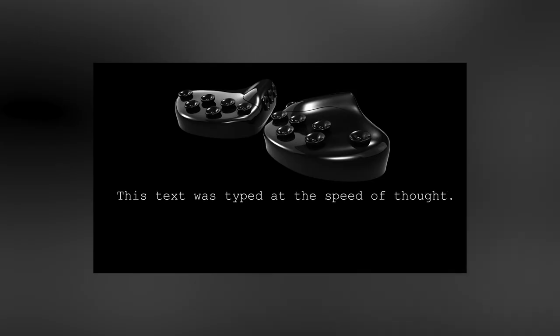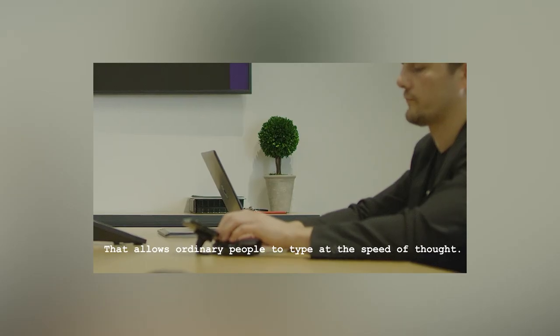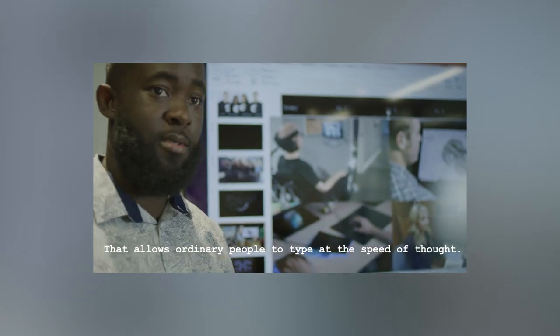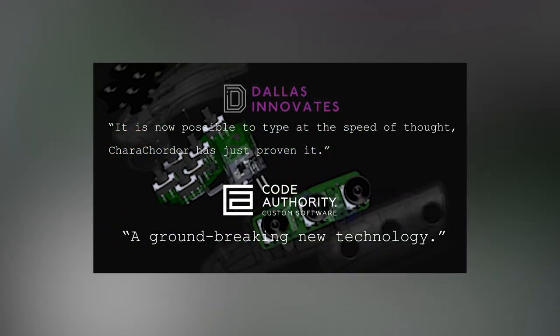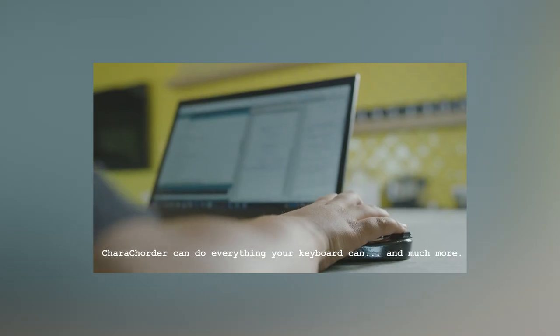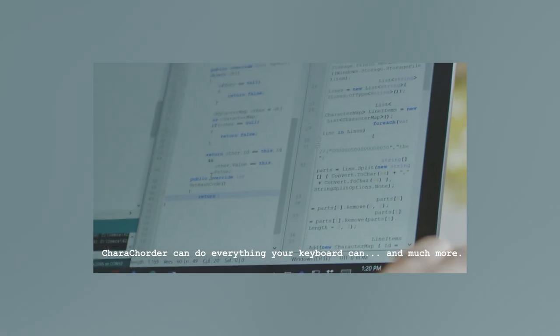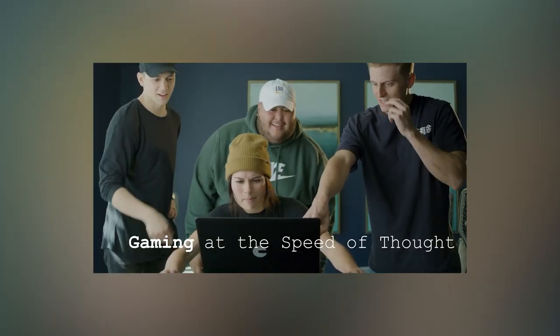Recognized for its innovative approach, this keyboard is a standout choice among modern office gadgets, providing a unique solution for those seeking to boost typing speed and overall efficiency. As seen with the Caracorder, this peripheral device is a testament to the evolution of typing technology, offering a tangible solution for users striving to accomplish more in less time.